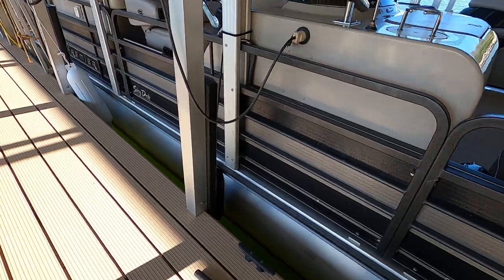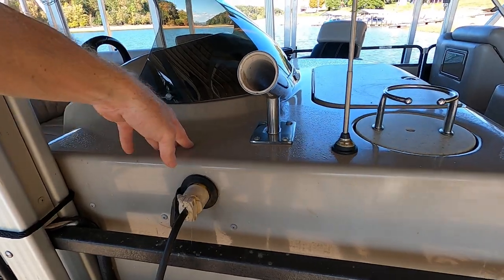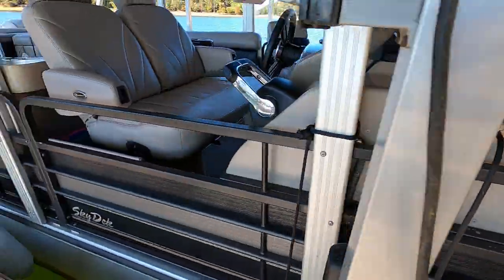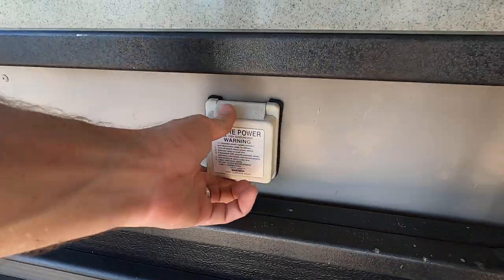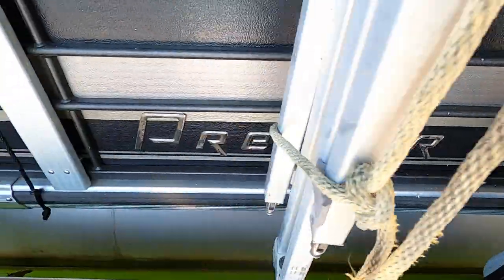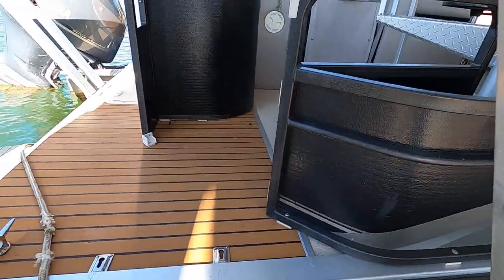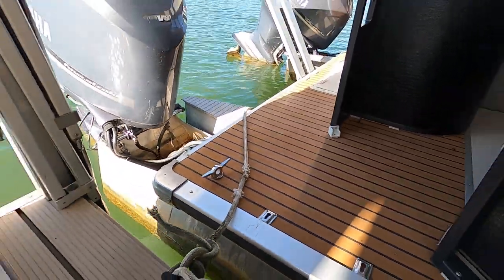So again, that's a 42-inch diameter center pontoon with the PTX package and lifting strakes, and about 27-inch diameter outer pontoons. Underneath the helm station there's an onboard battery charger with its own dedicated plug-in, plus a separate 30-amp plug-in that powers everything else on the boat. There are a few little scratches where the ladder goes, and the Premier emblems are showing a little wear as well.